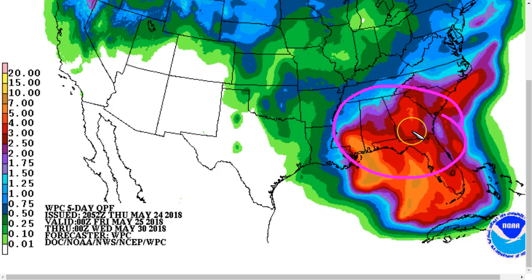Rain again could continue for days, and so flooding is the primary concern. There could also be some high surf and perhaps light storm surge as winds come out of the south, depending on how strong the storm gets. Coastal flooding is also possible depending on the details.